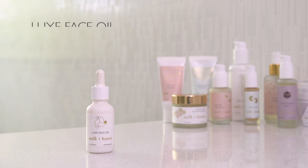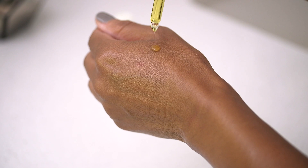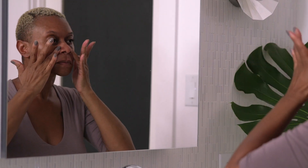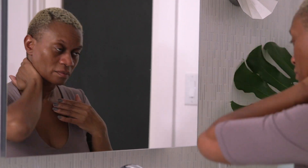Talking about Luxe Face Oil — this is a multivitamin powerhouse for your skin. It's loaded with antioxidants, it's going to boost hydration to the skin, and it's going to improve the skin's elasticity, giving you a really nice glow and just healthy, vibrant skin.